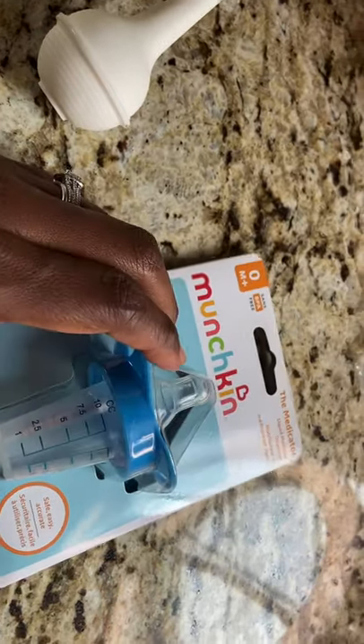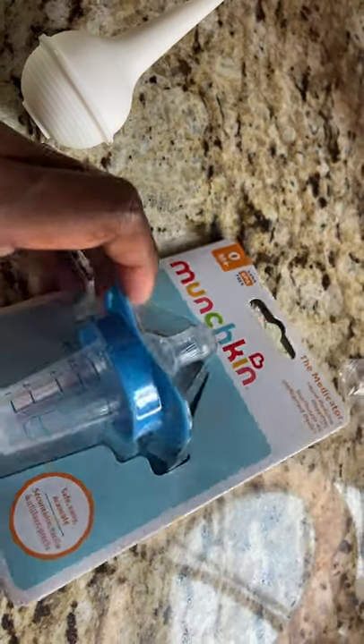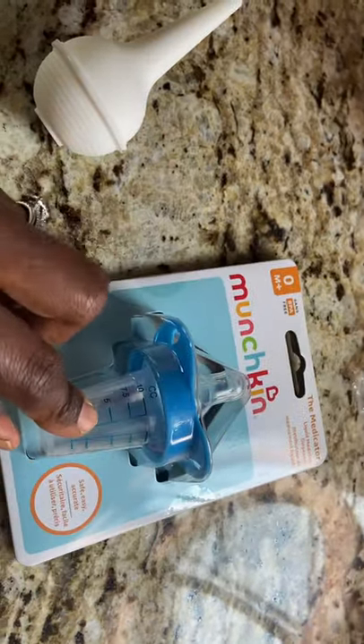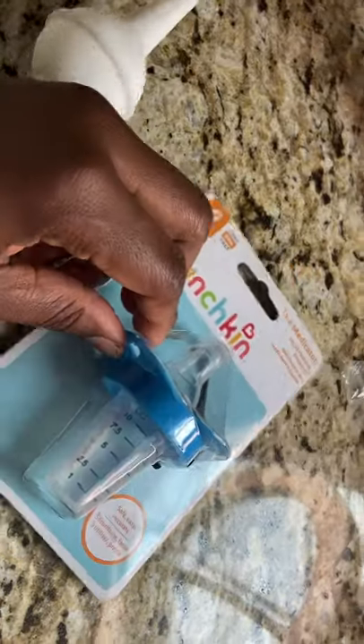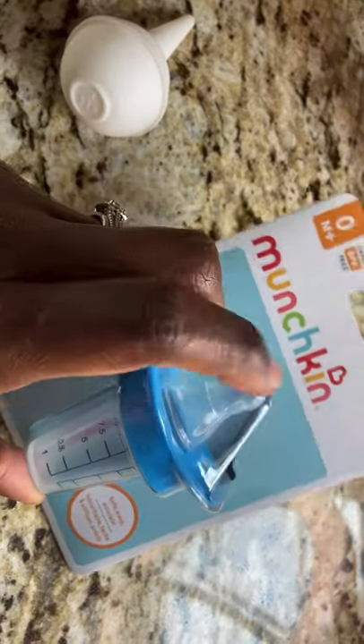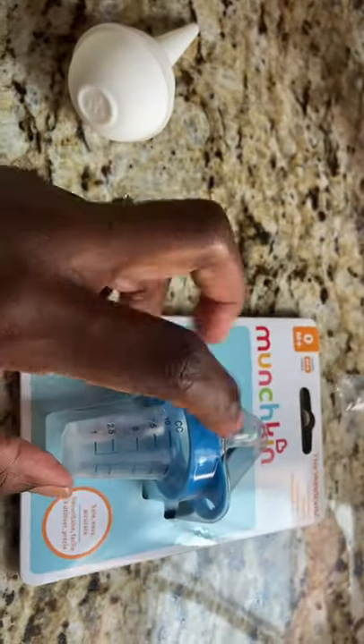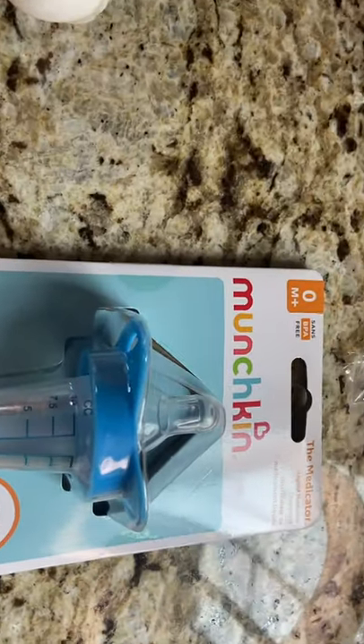So other components — other things to have in your little medication cabin. I got this, though we never used it. My sister-in-law gave it to us. You can give a baby medication in there like a bottle feed. It's a little something made by Matchkins.